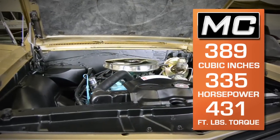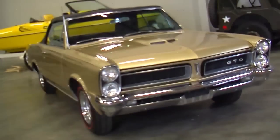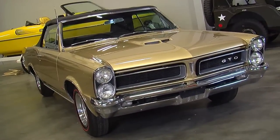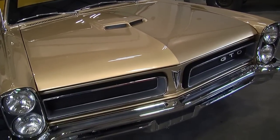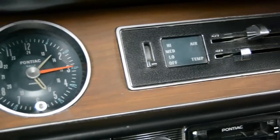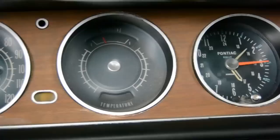They made over 11,065 GTO convertibles, but it's unknown exactly how many were produced in this very cool Tiger Gold color. It was a special order color, sometimes called Hurst Gold, but known in the Pontiac literature as Tiger Gold. They estimate around 500 of these were produced, with about 100 of them being convertibles, which makes our car a pretty rare car. This one sports full Pontiac Historic Services documentation, proving that it came in this color from the factory.